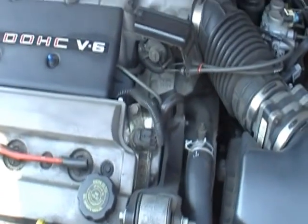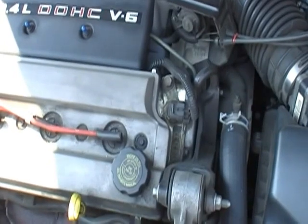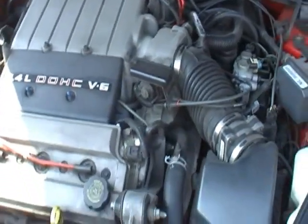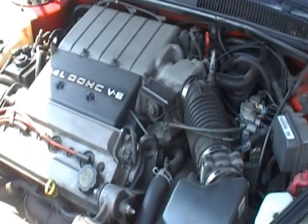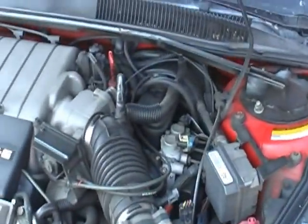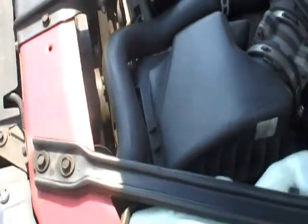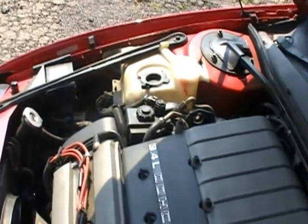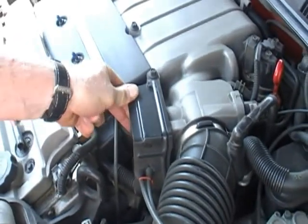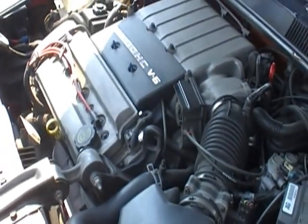Barry, you want to start it up first? Let's get a look, let's get started. It starts right up, sounds good — runs excellent. It was driven up from Florida, so there's no problems with it at all.